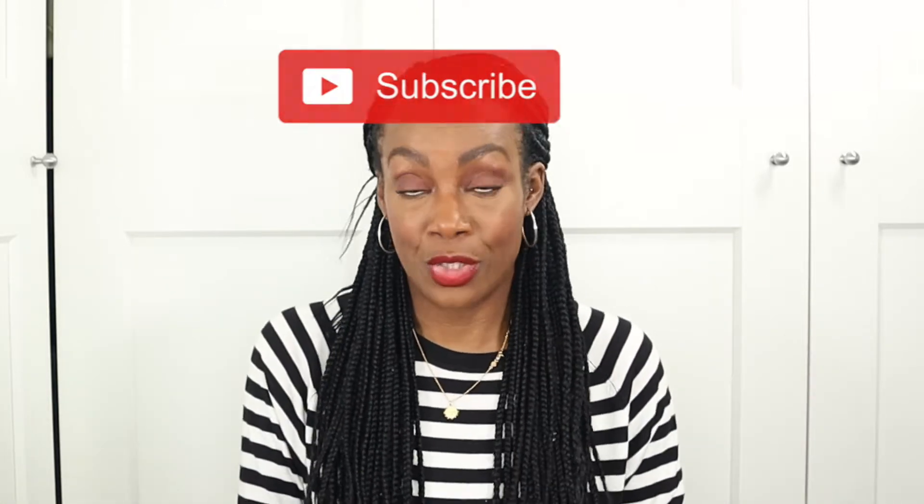Hello everyone and welcome, or welcome back, to my YouTube channel. If this is your first time stopping by, my name's Anthea and I create fashion, beauty, and lifestyle videos. If you enjoy hauls, unboxings, reviews, that kind of thing, please do consider hitting that red subscribe button down below, and whilst you're at it please make sure you hit the notification bell so you don't miss any of my future uploads.